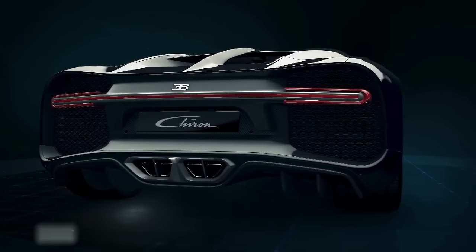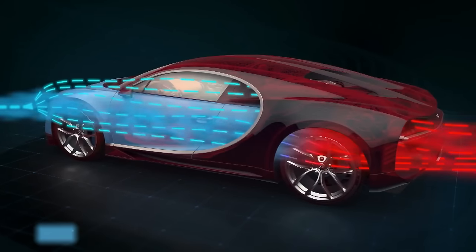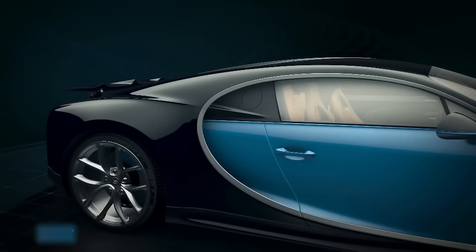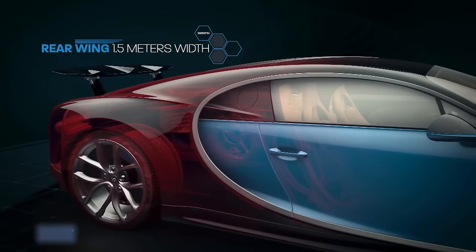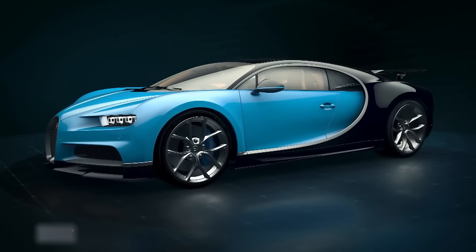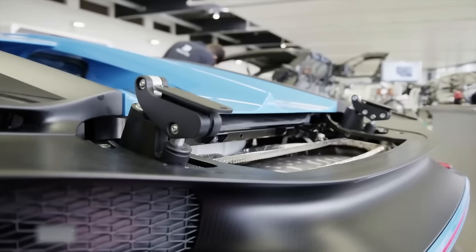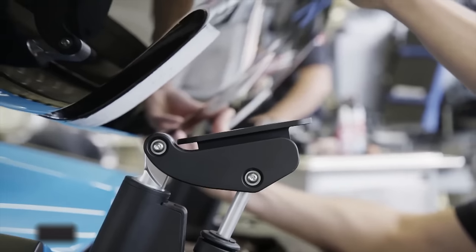The Chiron is an aerodynamic masterpiece, guiding airflow over the car and the road surface to cool the brake system. The 1.5-meter-wide rear spoiler can automatically adapt to various driving conditions. Upon braking, the adaptive spoiler tilts at a 49-degree angle within 0.8 seconds, generating effective braking force. The hydraulic spoiler is the last of the 55 body panels, which the mechanic is now installing.